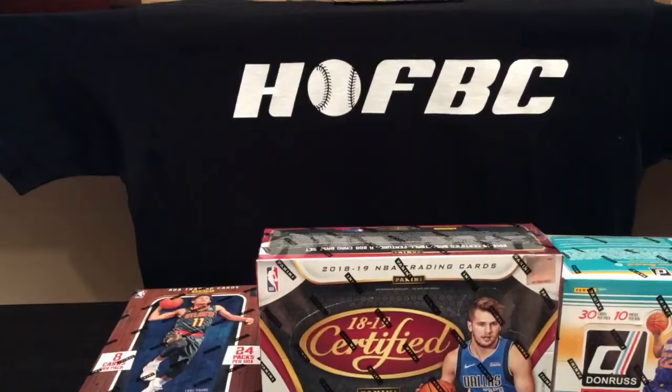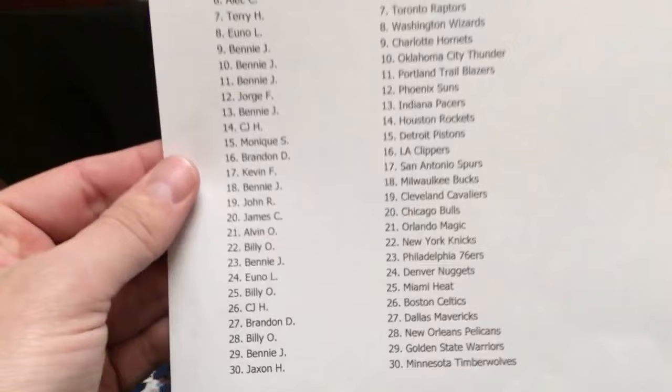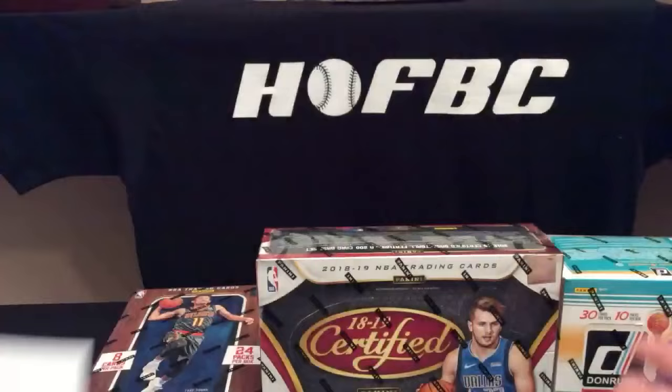There's also a Panini Football break and a Bowman's Best Baseball full-case break. Plenty of stuff right now at our website, halloffamebaseballcards.com. We're going to get right into this break, but I'm going to show you a quick scroll of the participants list. We posted our randomizer video earlier today — you're welcome to go back and watch how you got matched up with your basketball teams. Thank you to all these participants; hopefully this is the first of many.